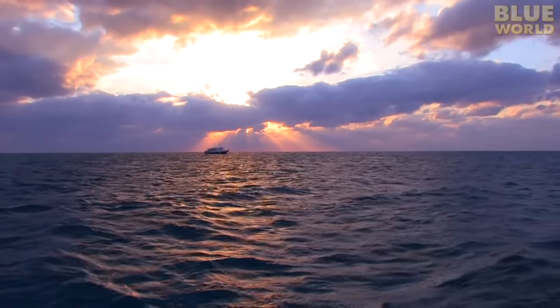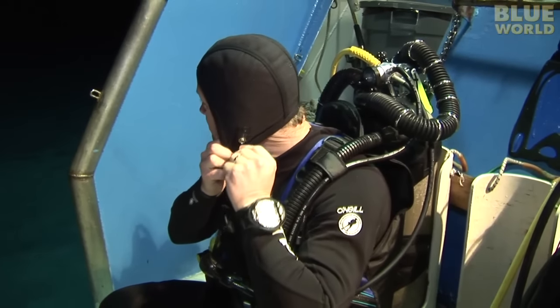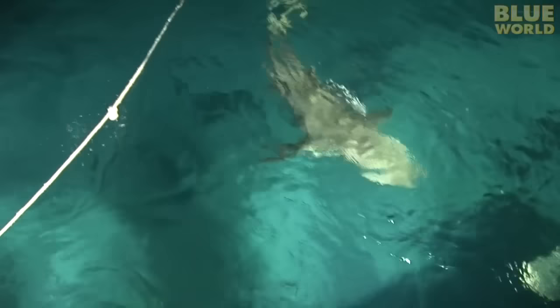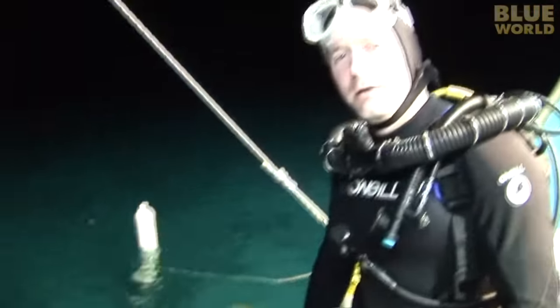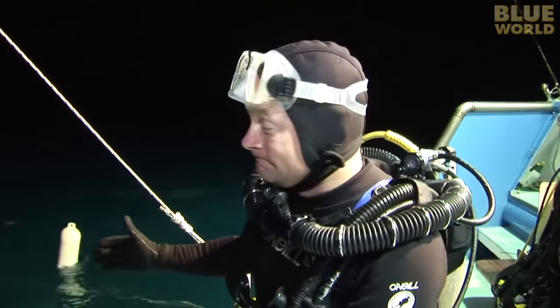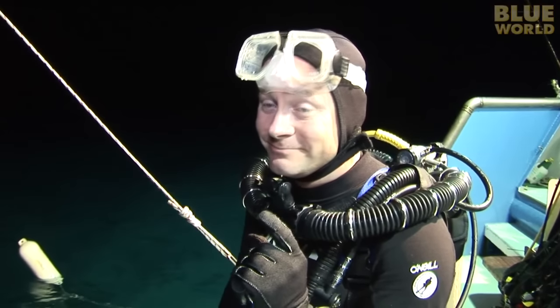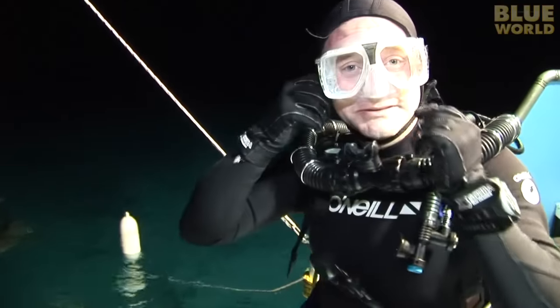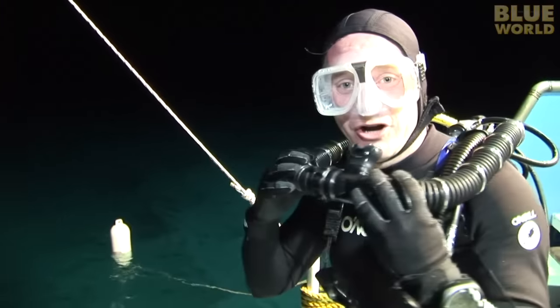After sunset, I start suiting up again. Tiger sharks are nocturnal, which means they are more active at night. So it makes sense that if I want to find tiger sharks, I should go diving at night. There's really only one small problem with that — it's dark. Oh well, here goes.